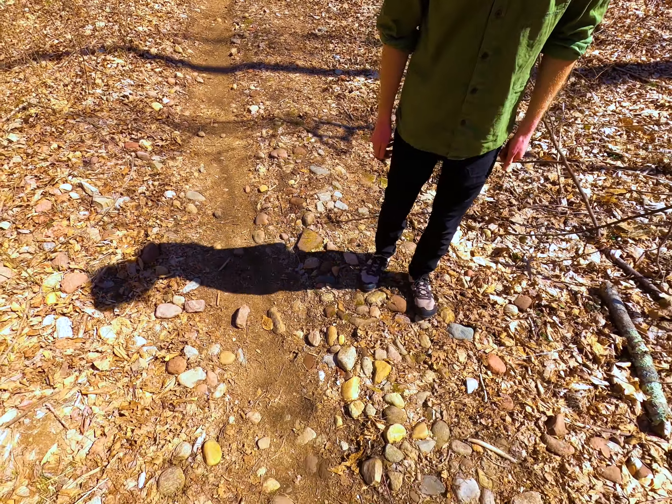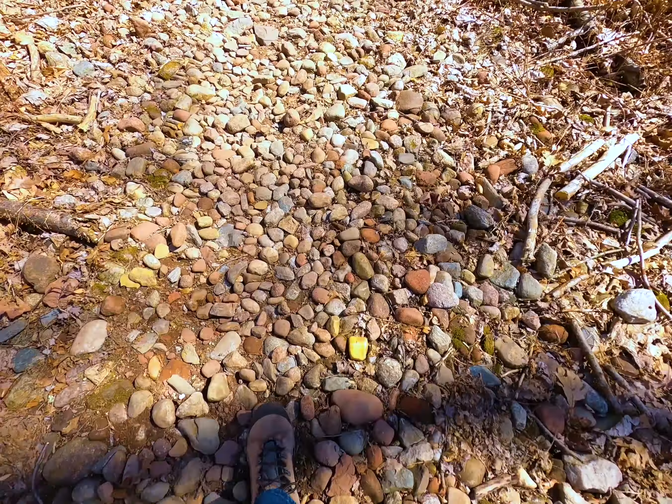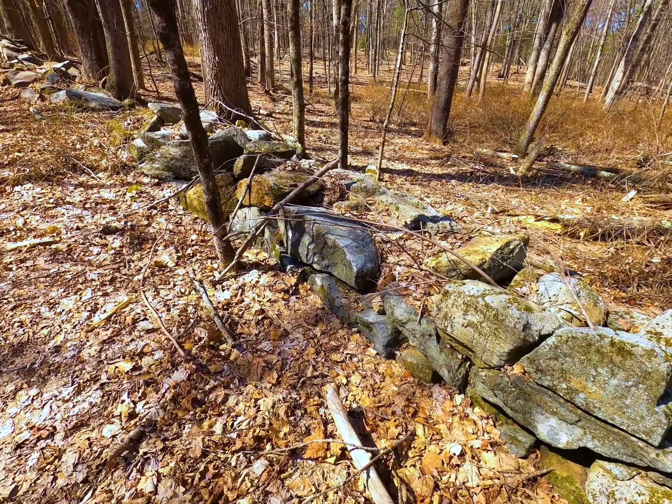There used to be a cobblestone road right here — you can see all these were intentionally placed. There are also plants running along the stone wall here.